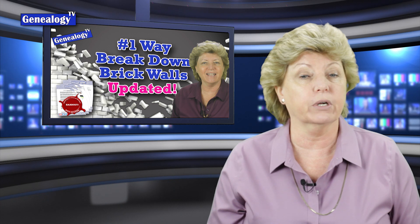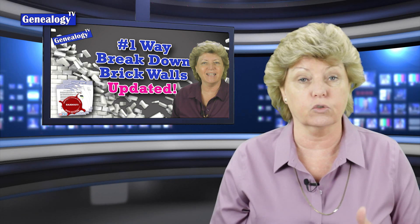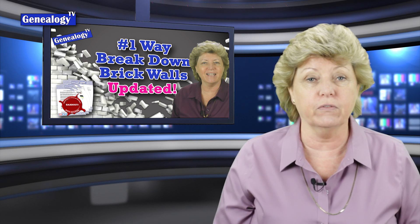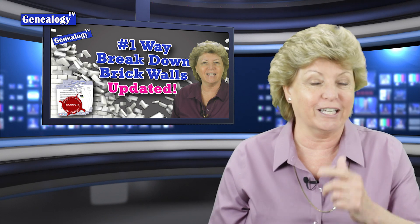Number 8 was called The Number One Way to Break Down Brick Walls. This was such a huge episode that I updated it in 2020 with more information from the viewers.